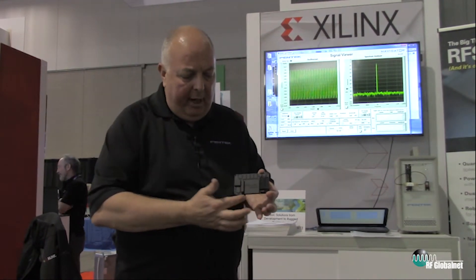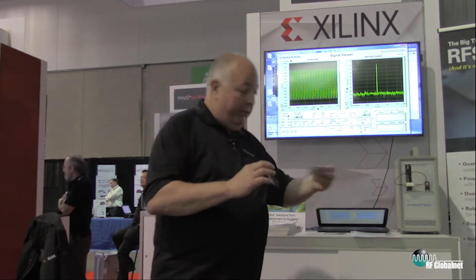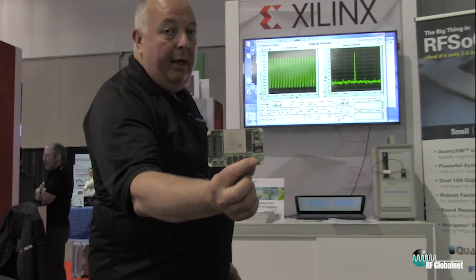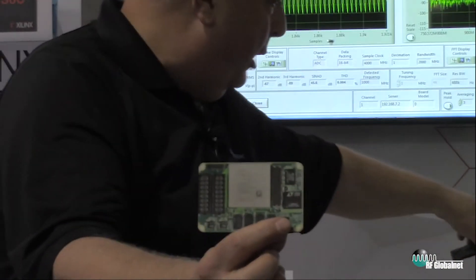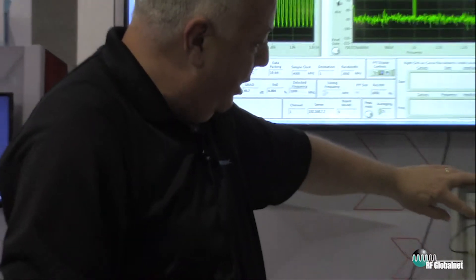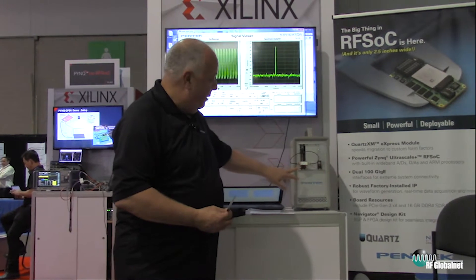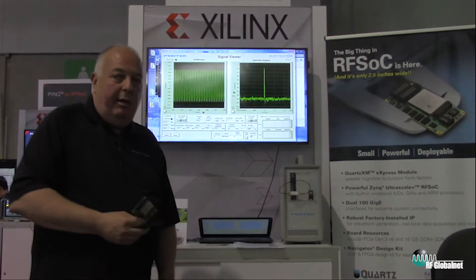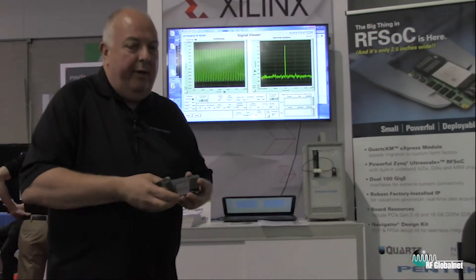As a COTS provider, we enhance this capability by providing substrate and connectorization. On the screen you can see a real-life picture of a loopback test: we have the transmitter output feeding the receiver input through a one gigahertz bandpass filter with 500 megahertz of bandpass capability, and you can see we've got about 65 dB of spurious-free dynamic range.